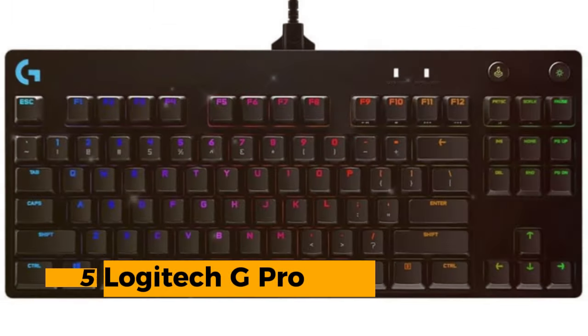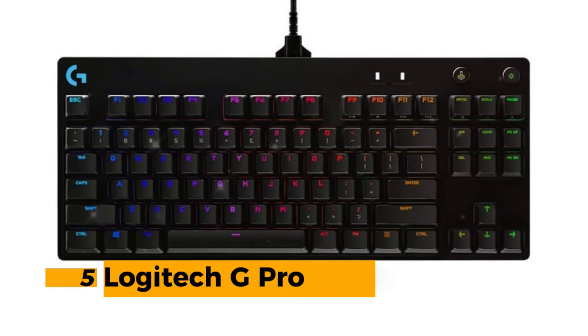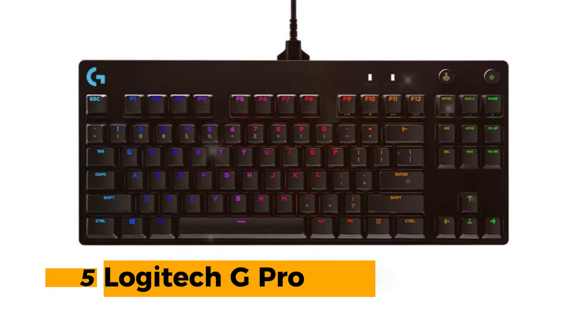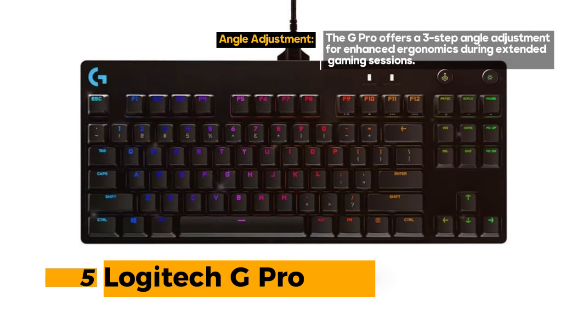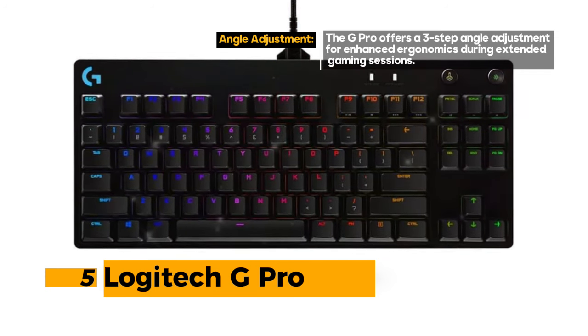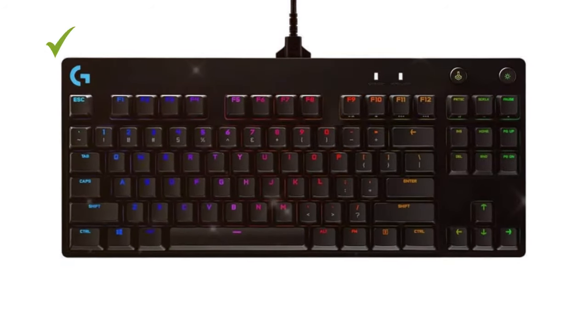Number 5: Logitech G Pro. With its durable GX Blue Click switches, compact design, and innovative features like detachable cables, it's an excellent choice for gamers who prioritize performance. However, it's worth noting that this keyboard does not include a number pad.